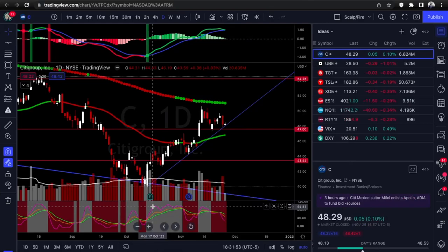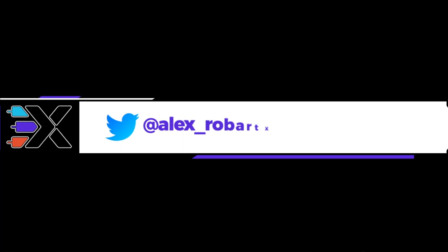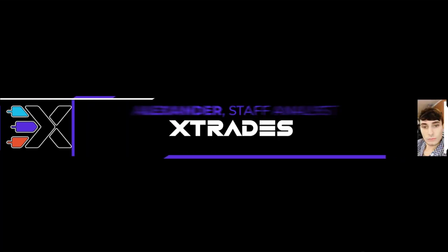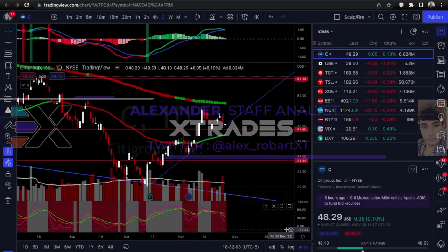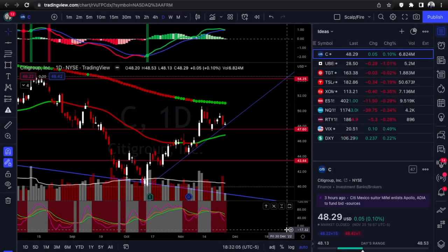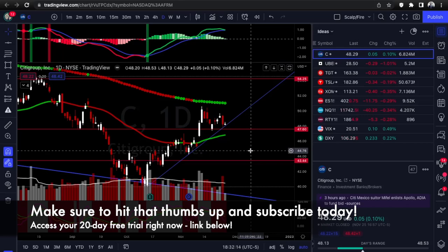What's up guys, this is Alex from XTrades, back with another weekly trade ideas list. This week we have some pretty interesting setups and some interesting things to look at like the seasonality — we're averaging a little gain in the market this week for midterm years. Before we start, please like, comment, and subscribe to our XTrades YouTube channel to help hit the algorithm.